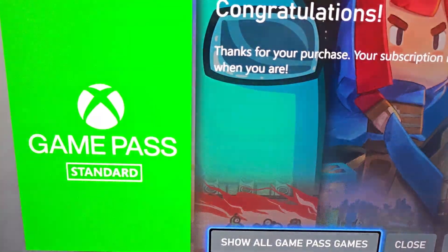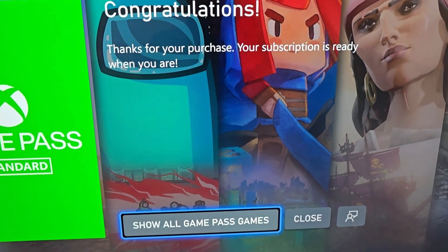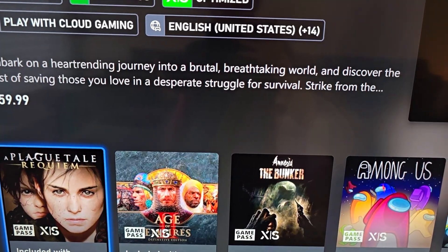They haven't said yet how long the test period will be. And yeah, now you're set. Alright guys, thanks for watching, hope this helped out.